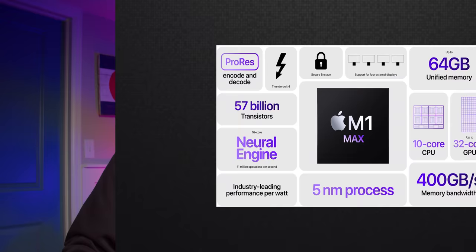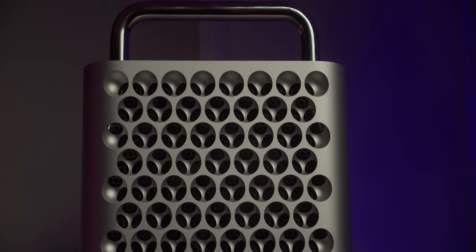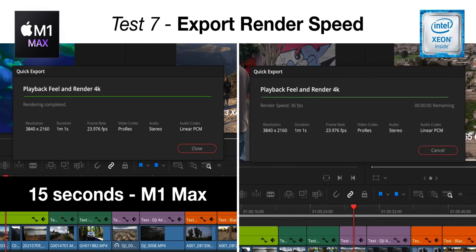We already know it has excellent geeky benchmarks, but what I want to know is if this M1 Max MacBook Pro can replace the need for a dedicated Mac Pro cheese grater, which costs over twice the price. Today we're cutting to the chase with seven real-world video editing tests in DaVinci Resolve, comparing the M1 Max against the Mac Pro.